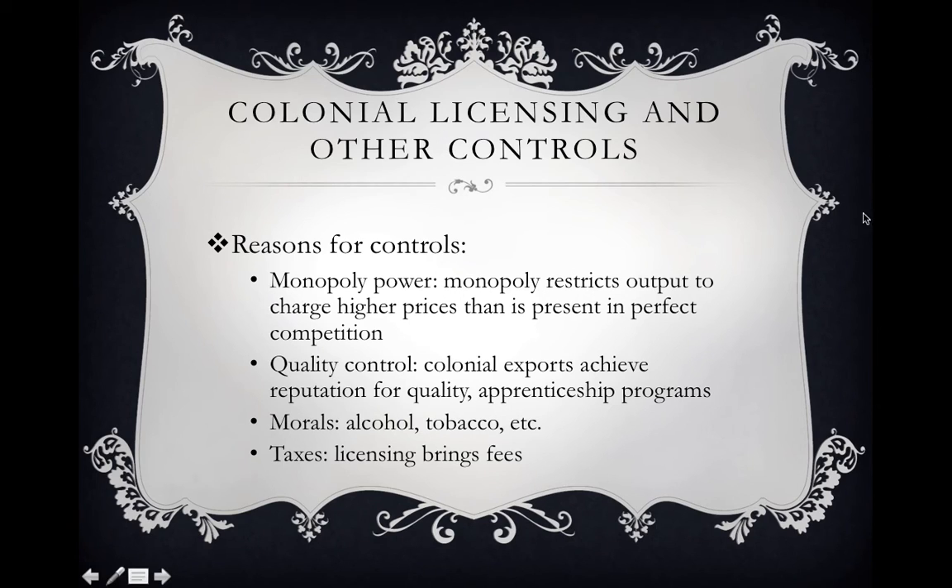That is the end of the second part of Chapter 2. There are several main important things to remember: number one, the role that comparative advantage played in what agriculture and industry occurred in the colonies, particularly the differences between New England, the Middle Colonies, the Upper South, and the Lower South; two, how the importance of slave labor varied across those regions; and three, how the pattern of trade and trade deficits varied amongst the different colonies.